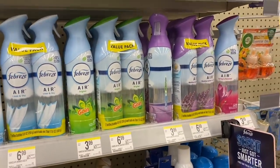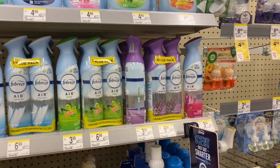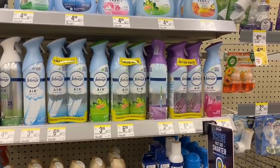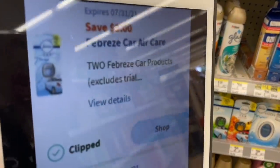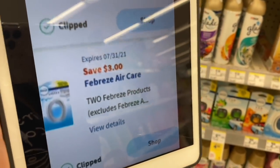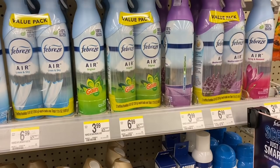We're taking four Febreze products, total $19.96, and adding a small item to reach $20. I'll show you some folders priced at 29 cents. For coupons, we're using two coupons of $3 off — one for two Febreze products and another $3 off for the other two Febreze products. That's $6 in coupons, bringing our total down to $13.96.